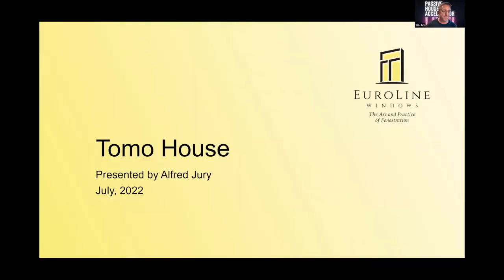Thanks Shannon. We've got Alfred from Urline Windows — a lifelong entrepreneur in the construction industry with a wide range of experience in all facets of the building business. He's a certified passive house consultant as well as being in sales of high-quality construction products at Urline Windows. Keep it short, Alfred, so you can jump into things. Thanks Sean. Just quickly — Urline Windows is our sponsor. We're a high-performance custom window supplier based in Vancouver since 1993.